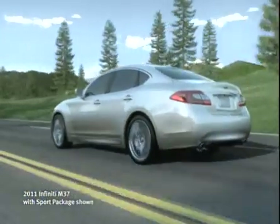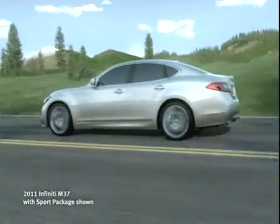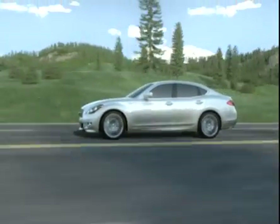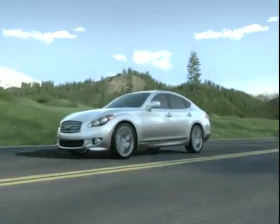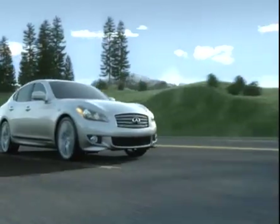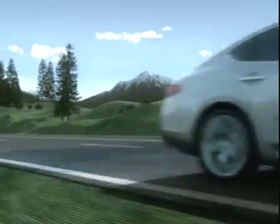At Infinity, we understand that the agility and responsiveness of your vehicle are as important to you as its power. That is why we created advanced four-wheel active steer technology that controls all four wheels to provide optimal performance at nearly every speed.